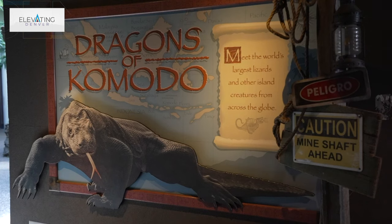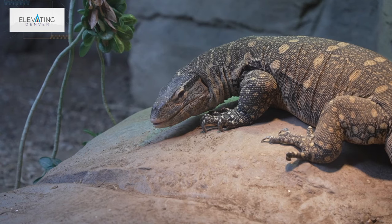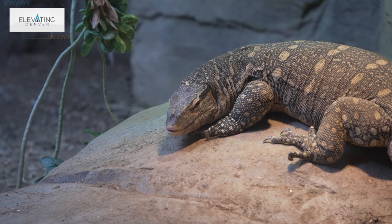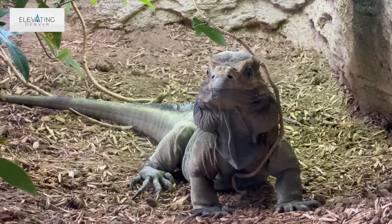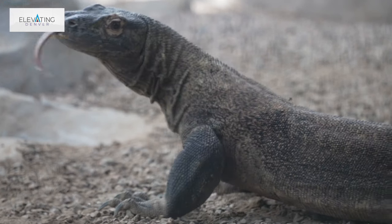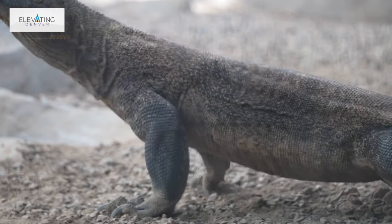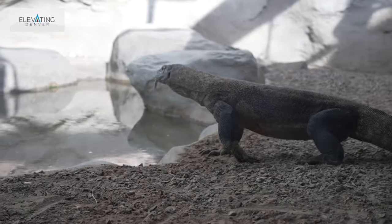And of course, Komodo dragons — Komodos are super cool. One of my favorite things about the Komodo dragons is just their docile nature and the intelligence they display in captivity. We are in the process of getting another male and continuing the breeding project here. Komodos kind of rule one whole side of the building, so they're always a good one to see.